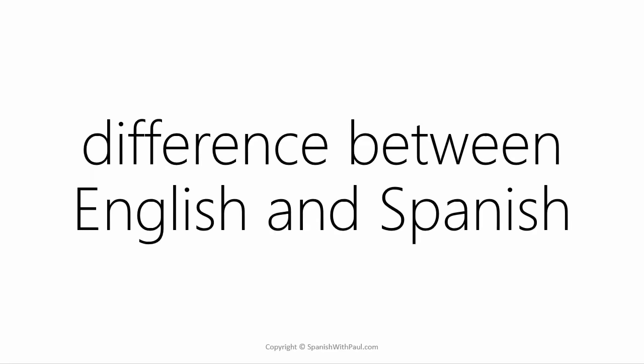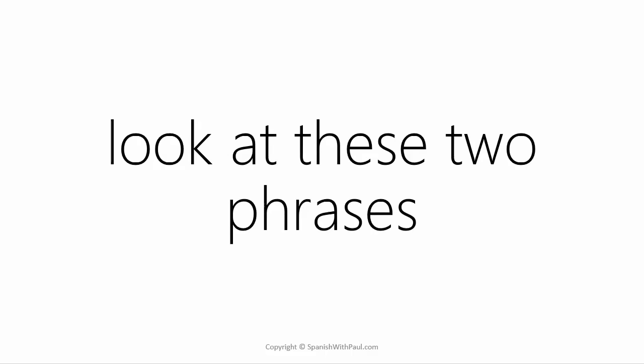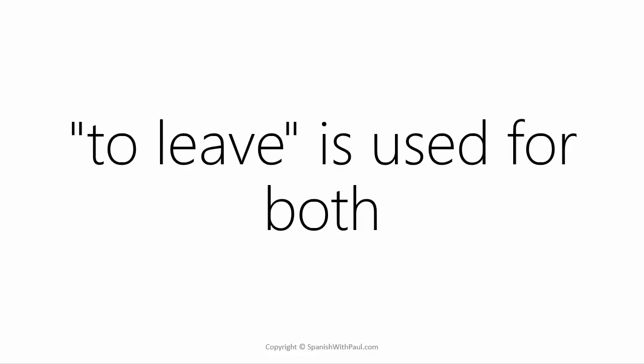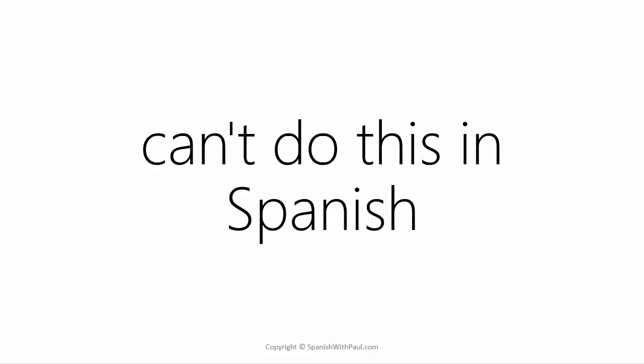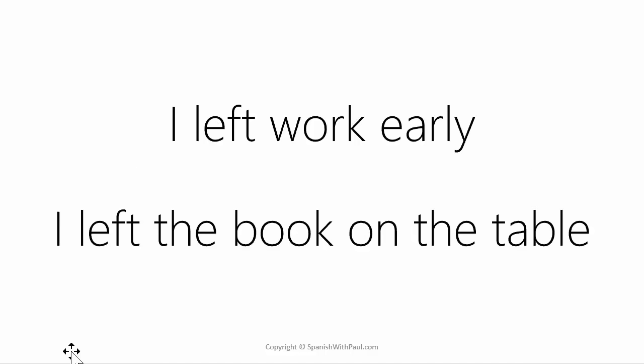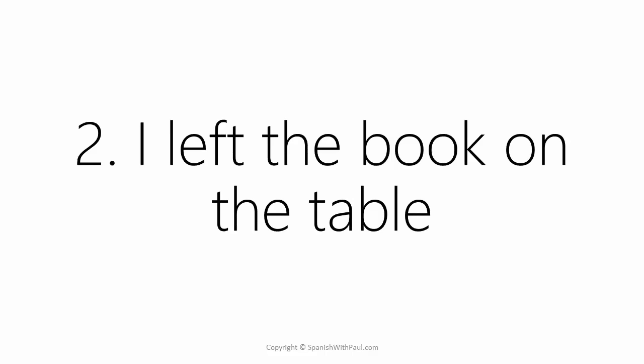I'd like to begin by highlighting a difference between English and Spanish. Let's look at the following two phrases: 'I left work early' and 'I left the book on the table.' In English we use the verb 'to leave' for both examples, but this is something you cannot do in Spanish. Spanish will use two separate verbs to express these ideas. In the second sentence we have the placement of a physical object — you left the book on the table — and in these instances Spanish will use the verb 'dejar.'